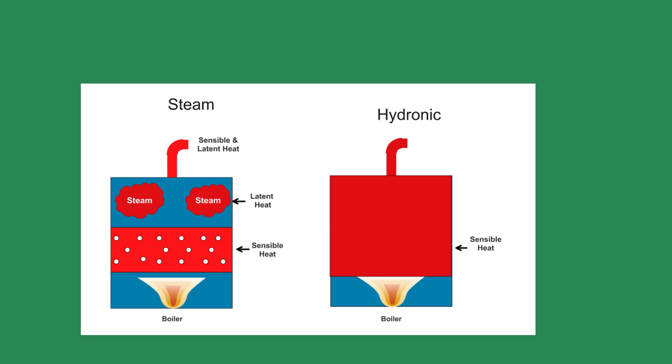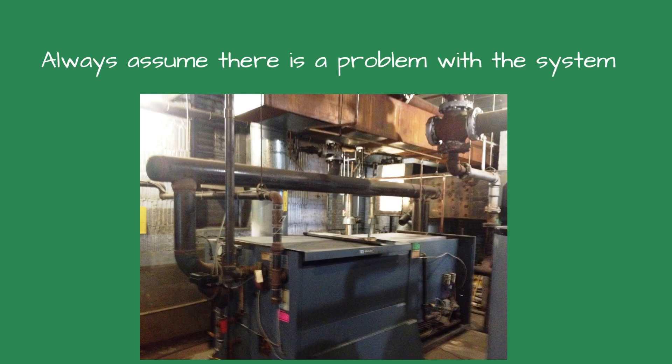Steam systems are more holistic than hydronic ones because a problem in one area could affect the entire system. Always assume there is a problem with an existing steam heating system, and you will inherit the problem when the new boiler is installed. I like to ask the customer which areas are the hardest to heat. This question may help uncover system issues now rather than after installing the new boiler.